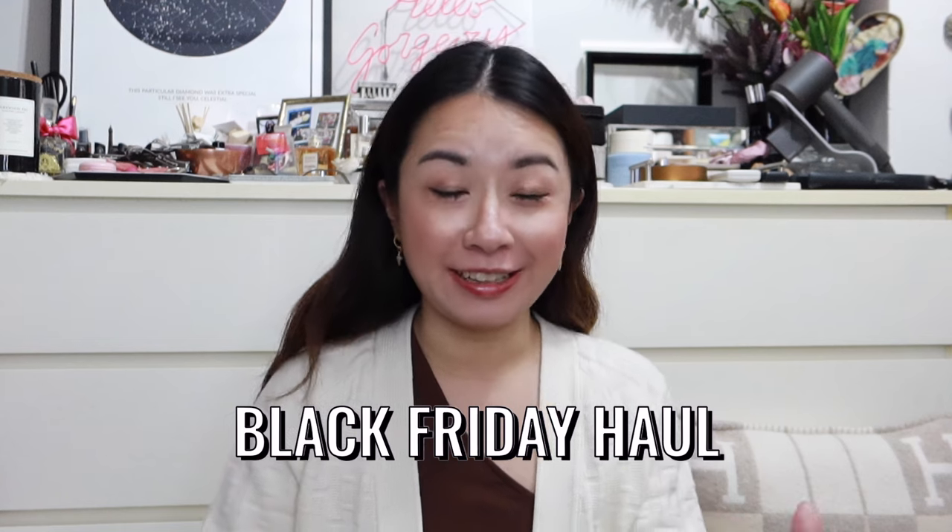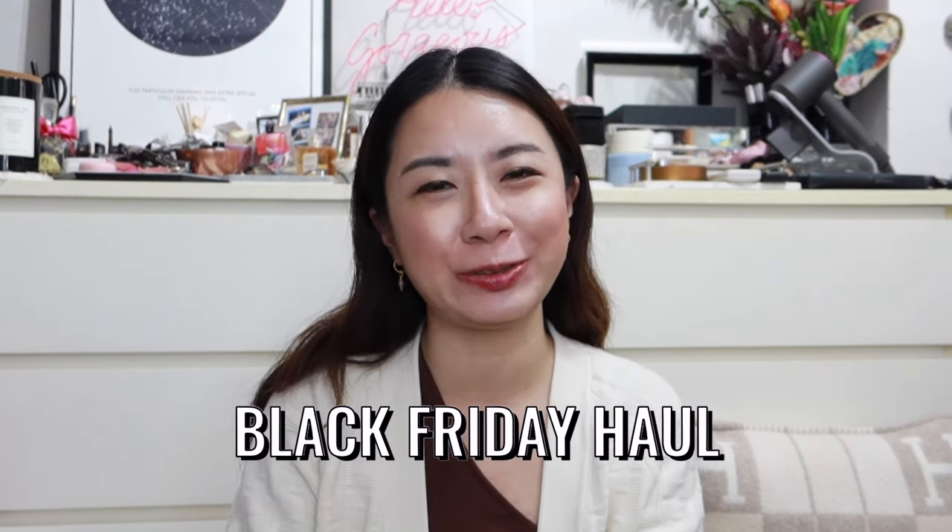Hey guys, welcome back to my channel! In today's video I'm sharing what I got on Black Friday and then some, so if you're interested do keep on watching. I've been very good this year — I didn't cave into a lot of items — but I thought I'd share what I picked up, including a few other things I got during the Black Friday season.